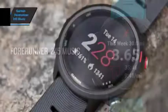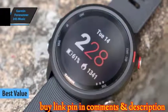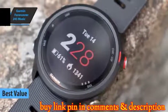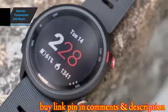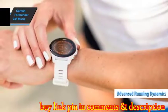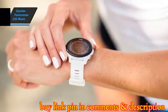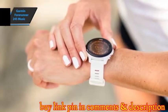The Garmin Forerunner 245 Music is the best value Garmin watch available on the market in 2022. This device marks a significant improvement over the 235 model, offering double the autonomy, lighter weight, advanced running dynamics, first beat speed algorithms, route tracking, blood oxygenation, and more.